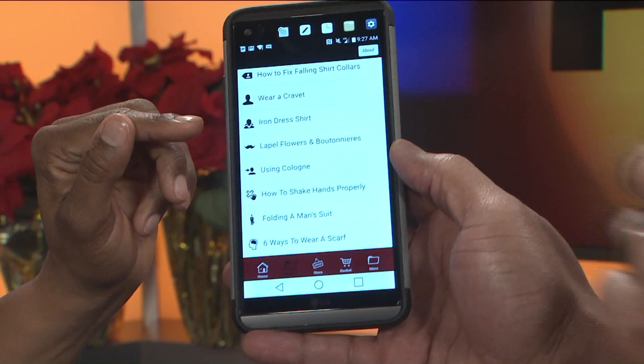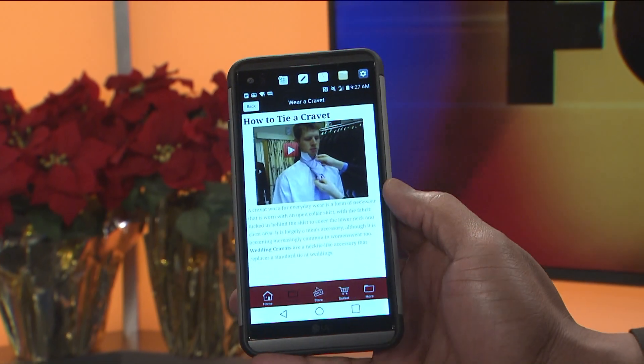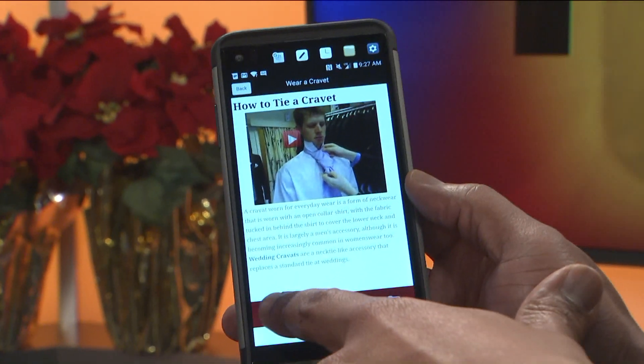Can I ask you, what's a crevet? A crevet is actually an awesome necktie — it's actually an ascot, but you tie it differently. So it's a real wide scrunchie knot. It's a very, very classic look.